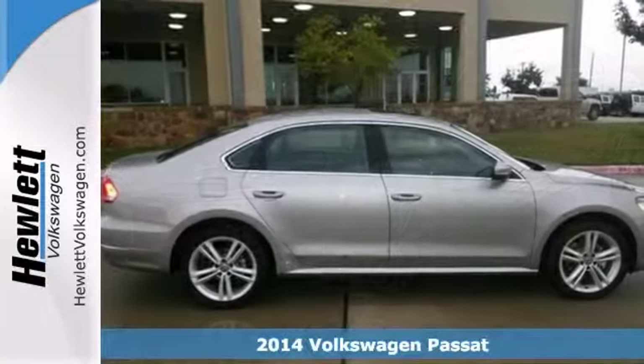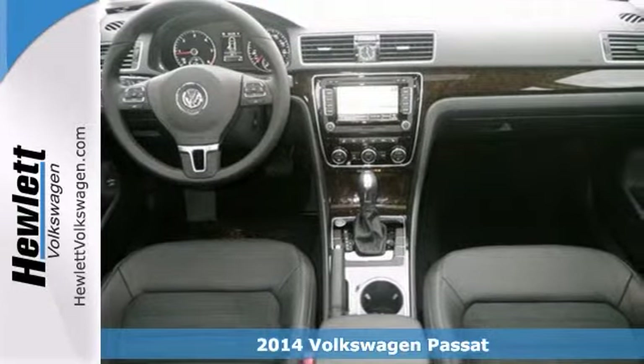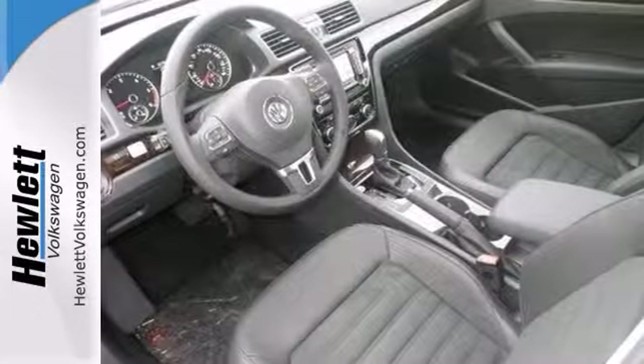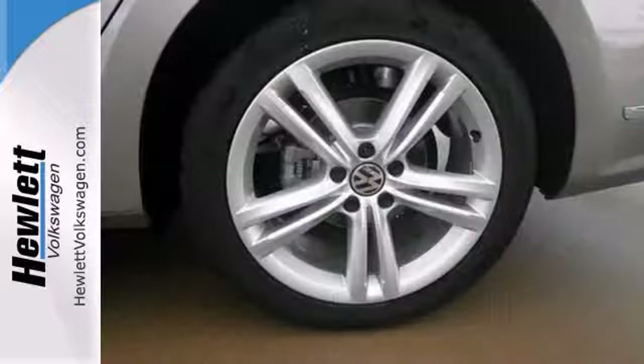Here's a nice 2014 Volkswagen Passat. It has dual zone climate control and Bluetooth. It also features heated memory seats and a navigation system. Add to that a sunroof and a multifunction steering wheel and you have an attractive vehicle looking for a new home.